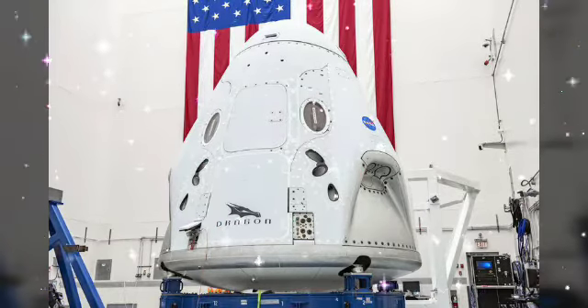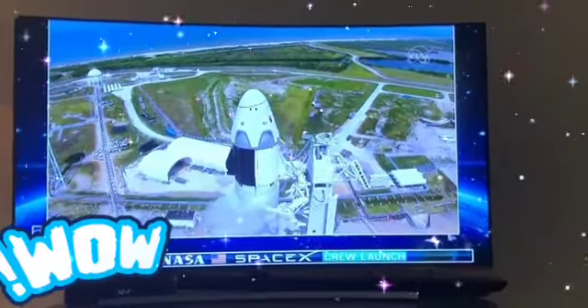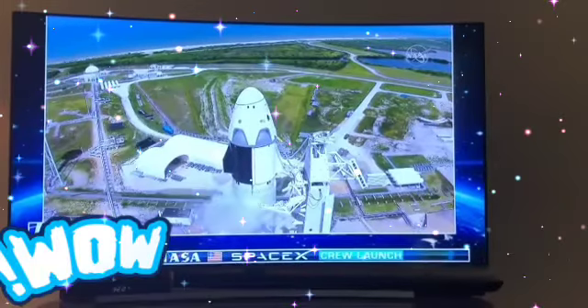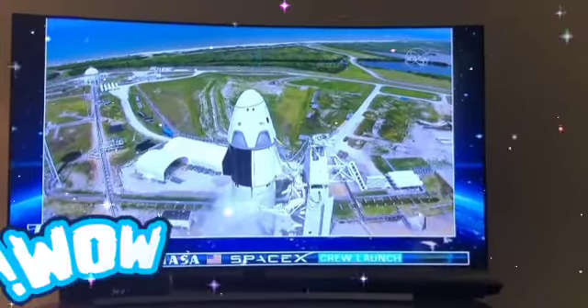Stay tuned for our video of the liftoff and launch sequence. Stage 1 tanks pressing for flight. T-minus 15 seconds.